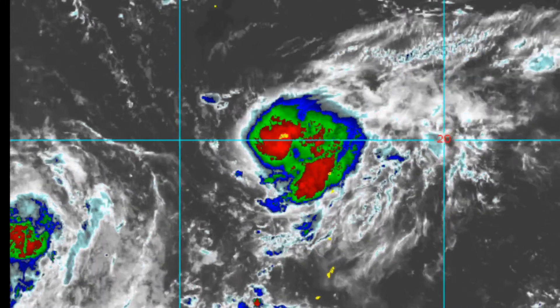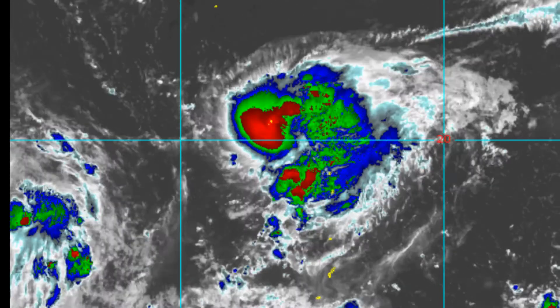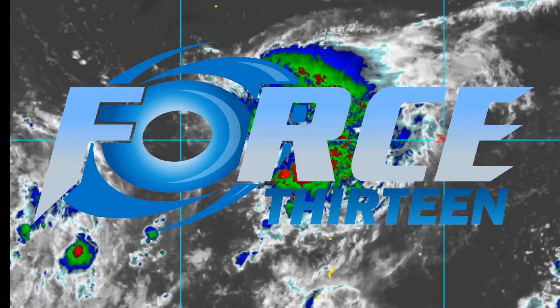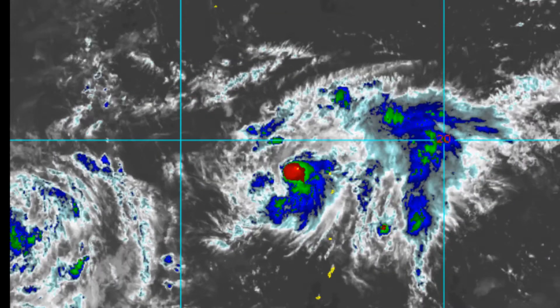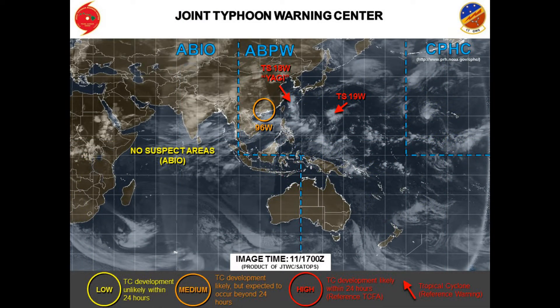Tropical Storm 19W is currently located at 21.0 degrees north, 143.1 degrees east. Maximum sustained winds 50 knots, gusting 70. Here's the current Joint Typhoon Warning Center's chart of what is on the tropical radar.